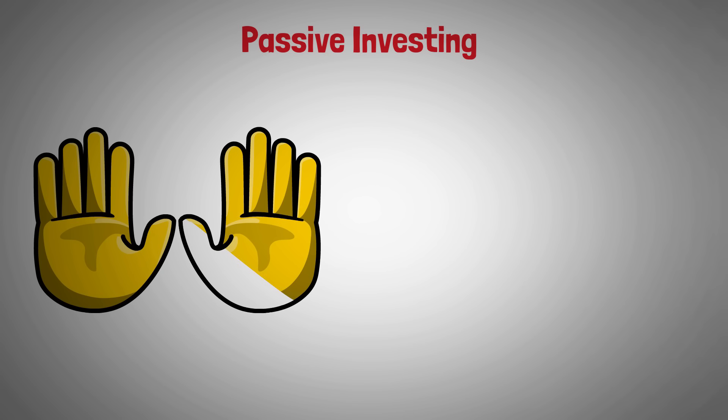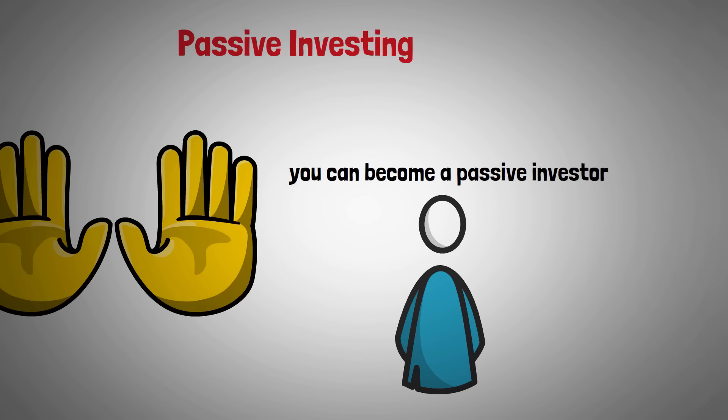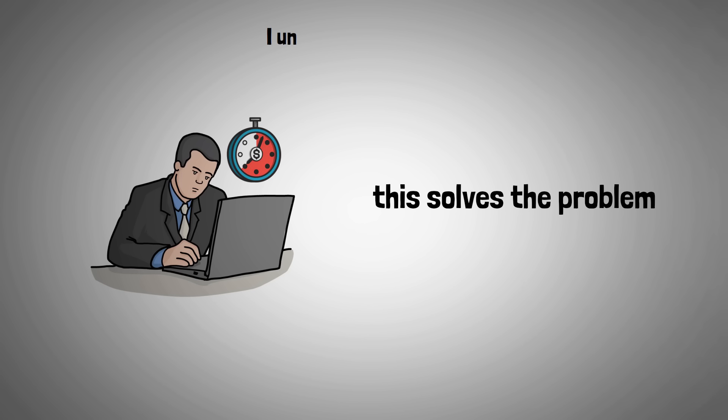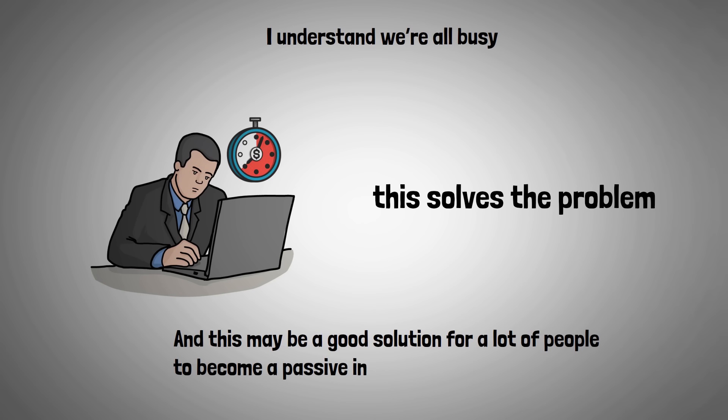Now let's talk about the good stuff, because there are a lot of benefits with index fund investing. The great thing about an index fund is that you can be hands-off — you can become a passive investor. This is great for someone new to the stock market or inexperienced, or if you know what you're doing but you're just too busy. If you don't have time to research individual companies or pay attention to macroeconomic conditions, index fund investing will solve that problem.